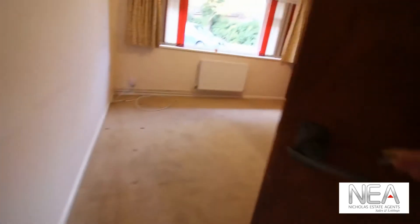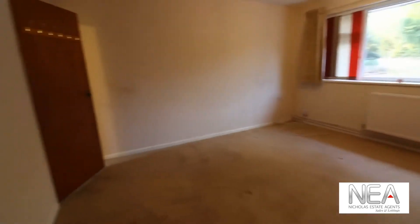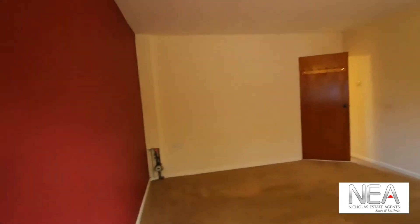Coming out of here we'll have a look at the next two bedrooms. The one on our left is again a sizable double room, with again that feature of large windows as seen from the property — very light and bright.